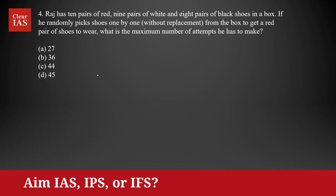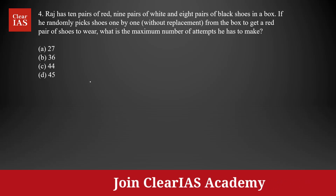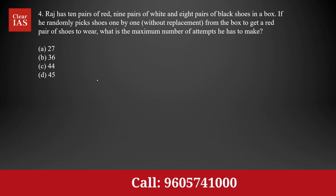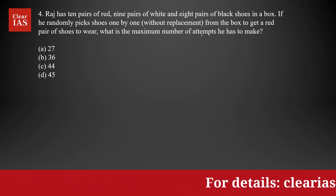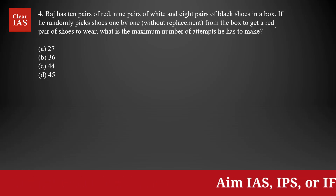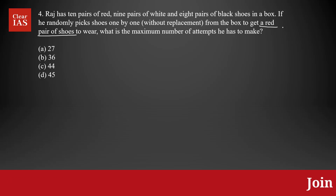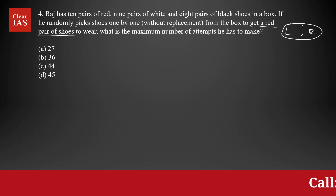This question is a logical and reasoning based question. Remember, a pair of shoes has two shoes: one for the left foot and one for the right foot. The question is asking you to find the maximum number of attempts he has to make to get a red pair of shoes — it should be red colored and it should be a pair, meaning you need to get a red colored shoe for the left foot as well as for the right foot.